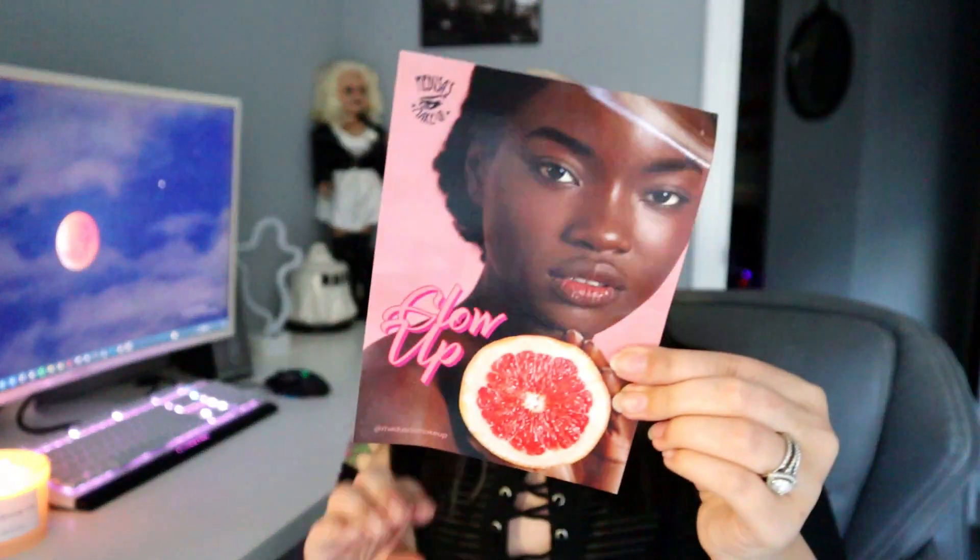Now I'm going to unbox the Medusa's Makeup box for this month since we have time, and I forgot to do it earlier in the month. Medusa's Makeup is a subscription service — they also have a regular website if you don't want to subscribe. The subscription bag is all vegan products, as is everything else on their website. I was excited to get this one because it's a special one for them. This one says 'Glow Up,' has a grapefruit on it, and it lists everything inside.